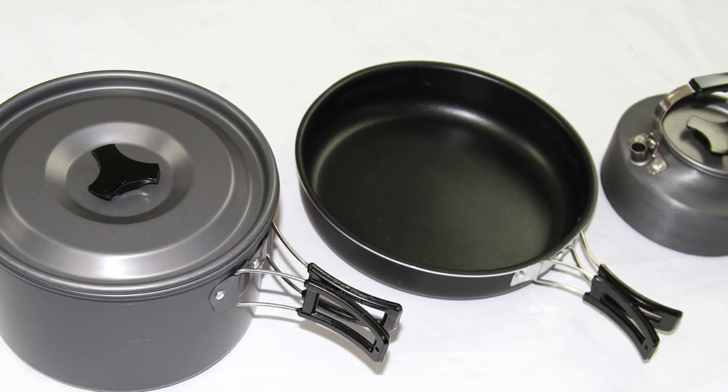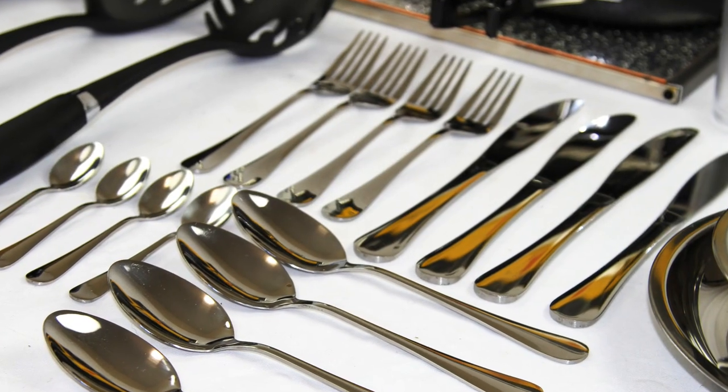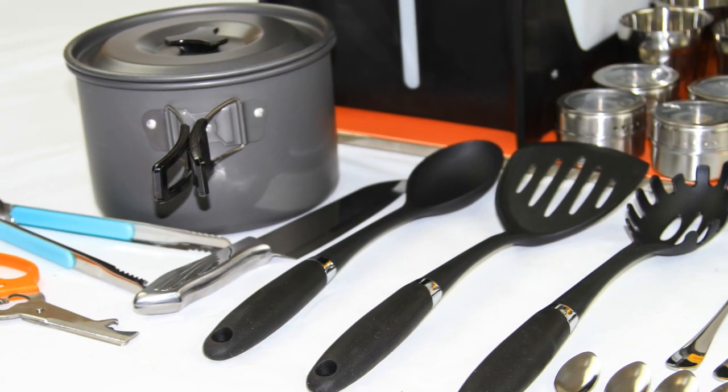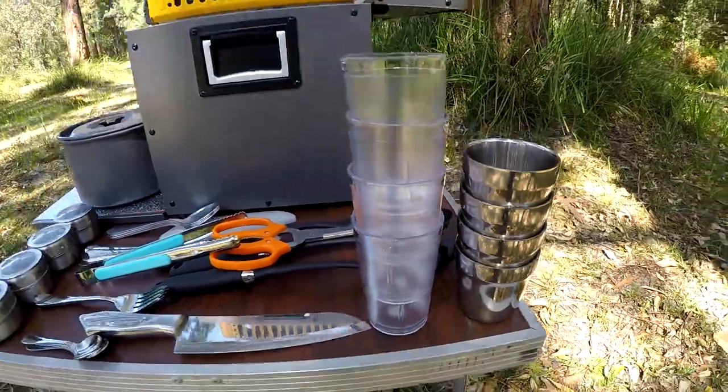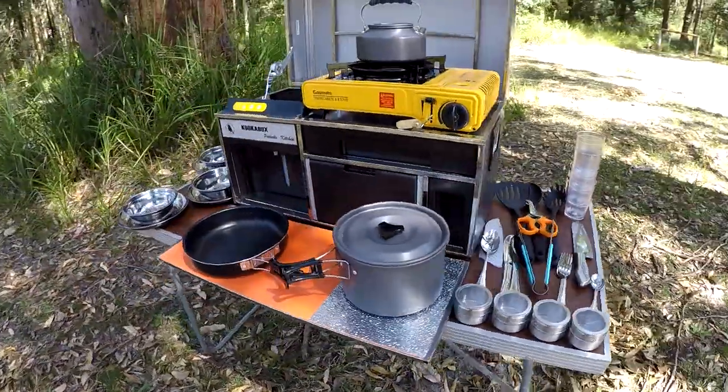The kit includes a saucepan, kettle, fry pan, insulated coffee mugs and acrylic cups, condiment containers, barbecue implements, vegetable peeler, scissors, as well as crockery and cutlery settings for four people.